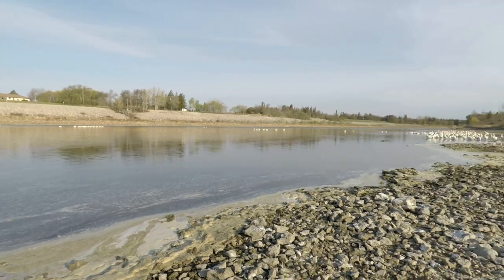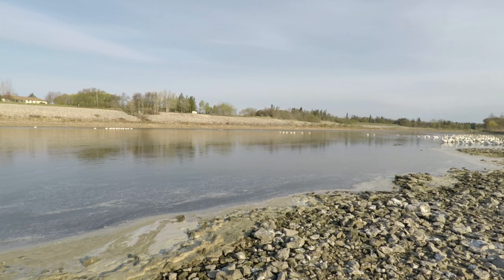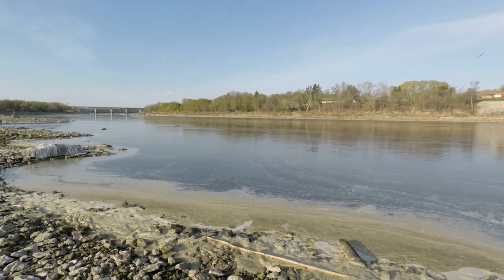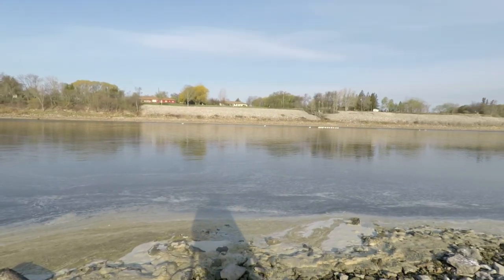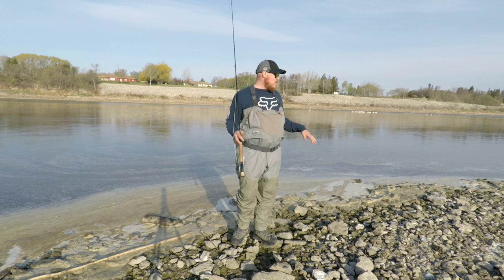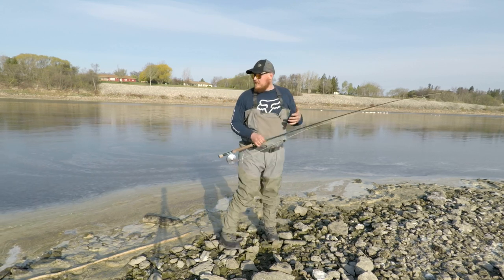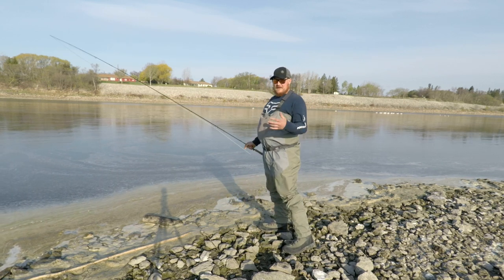Alright, let's head down there and try to get on some fish. I usually fish here standing in the water. I'm going to see how far I can wade out — the main current is right about there, so I think that's going to be awesome.